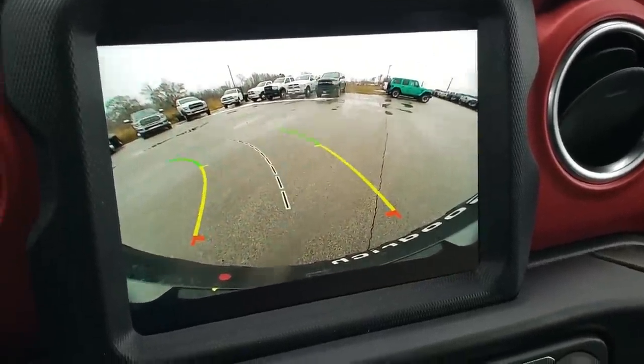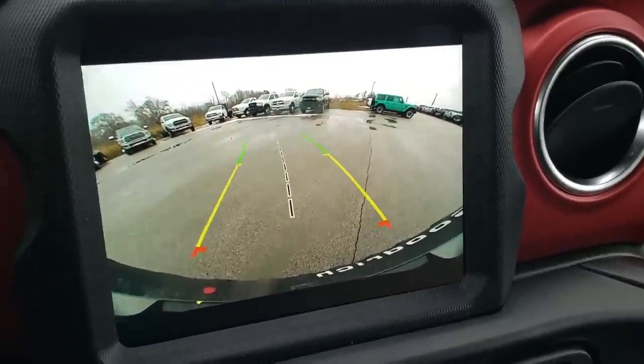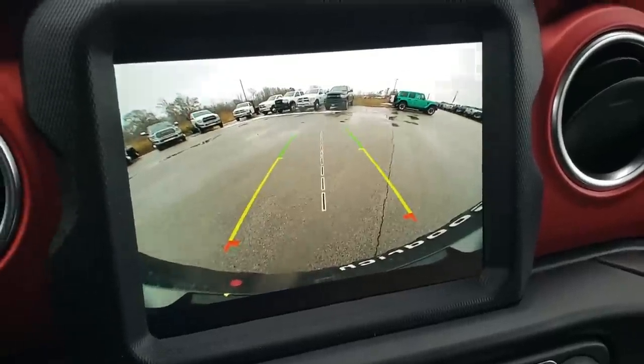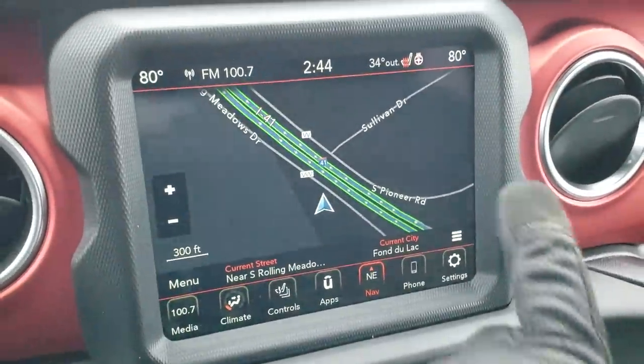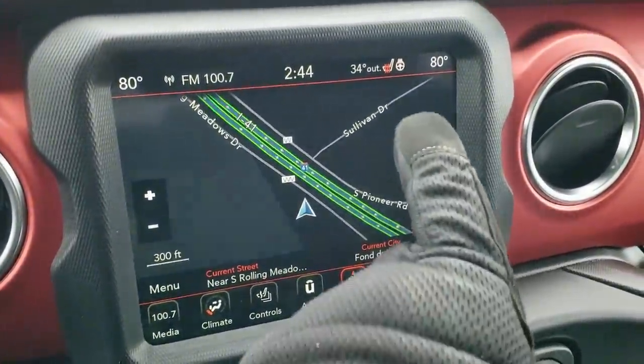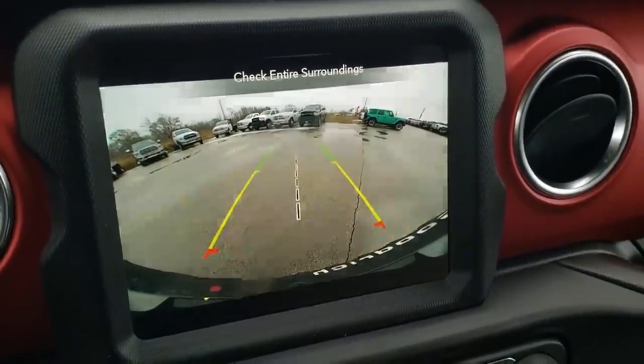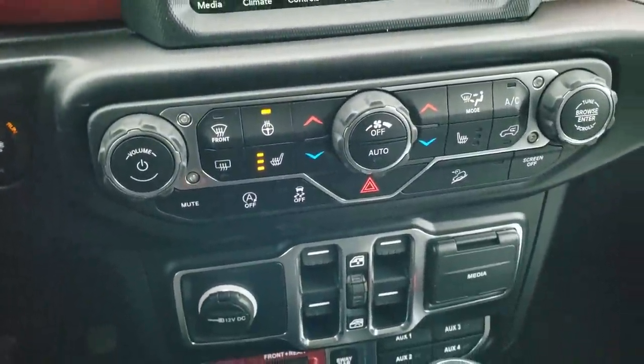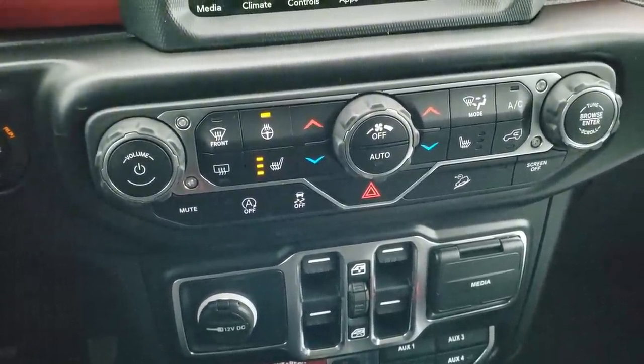Those are dynamic grid lines on the backup camera, meaning when you turn the steering wheel they turn with it — they're not fixed. Also, you'll notice there's a bikini Rubicon on the screen — that's a clone to this one just in bikini, so if you like the bikini, check out that video. You can click it in the upper right-hand corner of the screen.